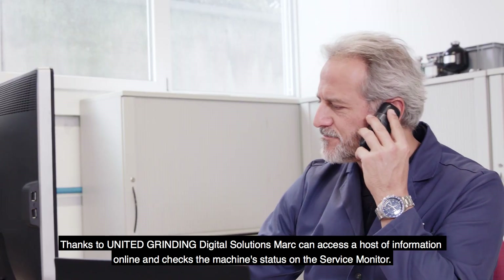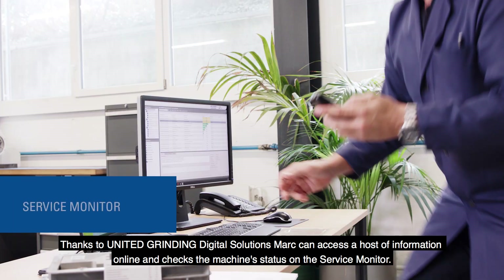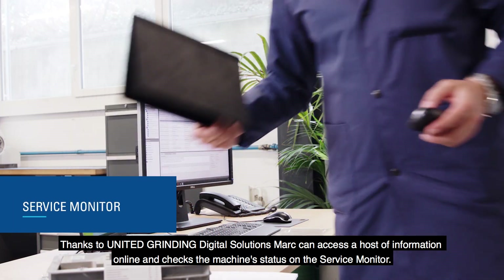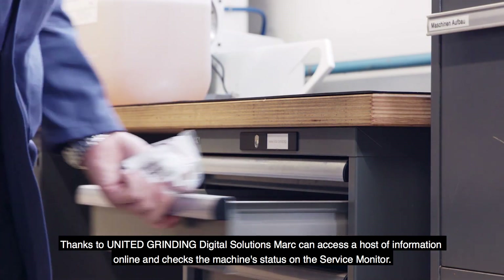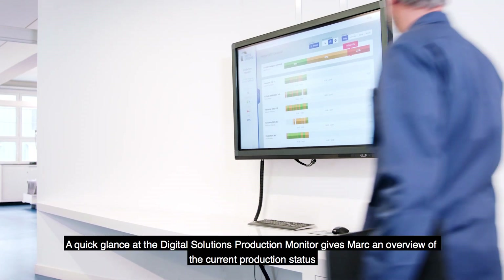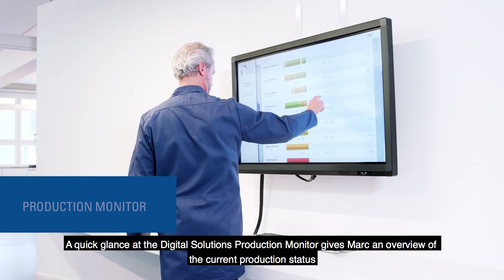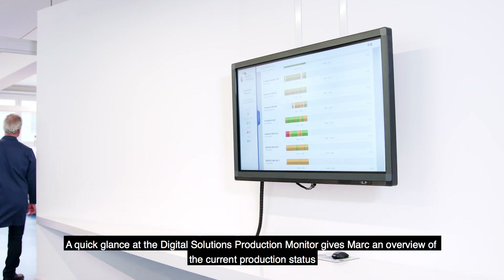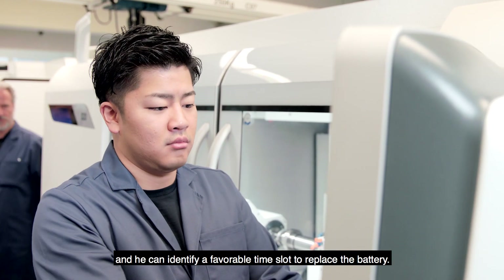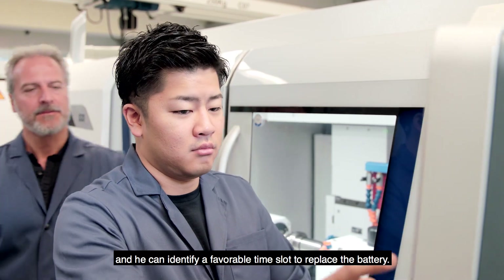Thanks to United Grinding Digital Solutions, Mark can access a host of information online and checks the machine's status on the service monitor. A quick glance at the Digital Solutions production monitor gives Mark an overview of the current production process, and he can identify a favorable time slot to replace the battery.